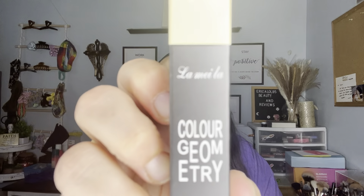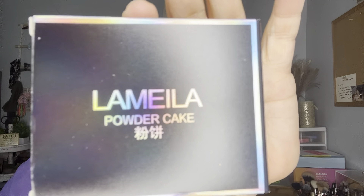The next thing I see is a contour pencil, shade 01, by Color Geometry. It looks like everything is almost all different brands. It says Geometry but also La Me La. This has the light color for when you're contouring — it's really light. And then this is the other color for contouring, which is a little brown, looks more like a bronzer to me.